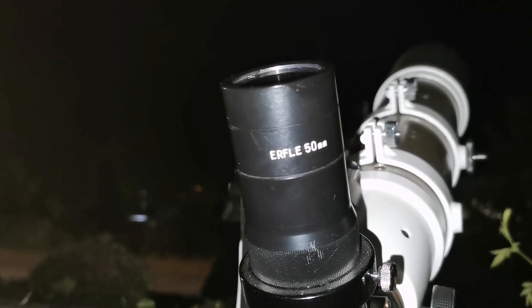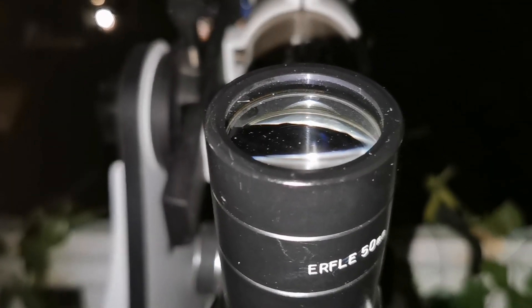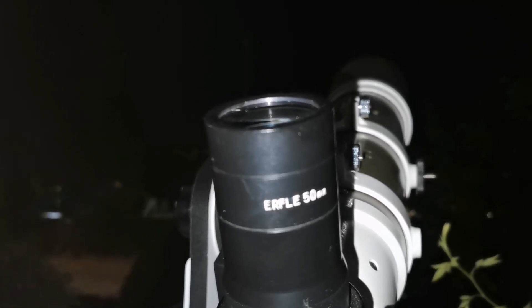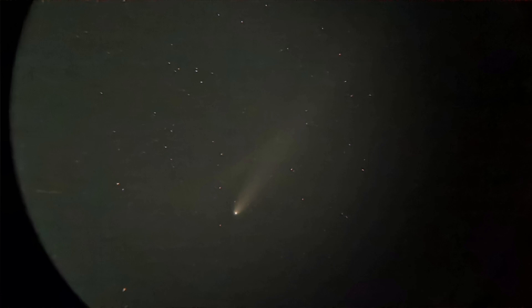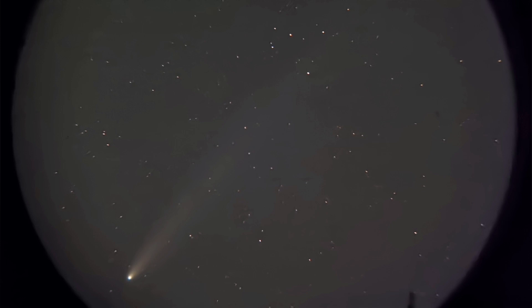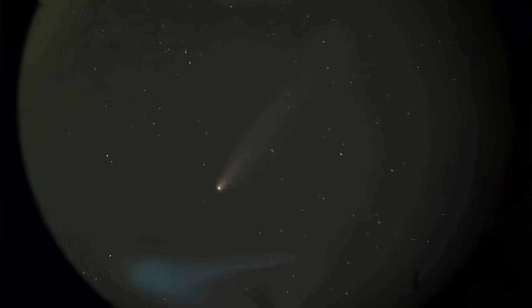Now this is a Siberia tall Erfle 50mm — it is a Russian eyepiece. Practically the Nagler is a modified Erfle, so expect a wide field of view as well. I'll photograph it; it's nice, it's wider — slightly probably wider than what we can see with the Nagler.